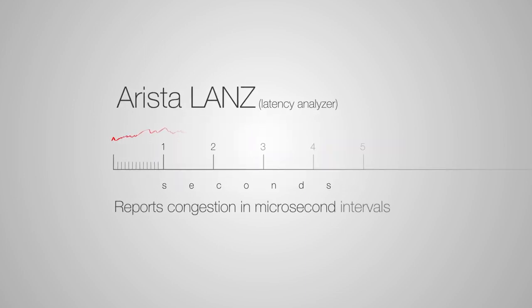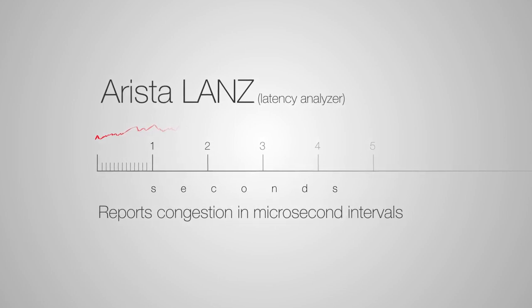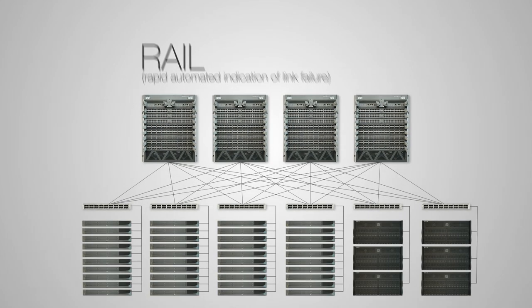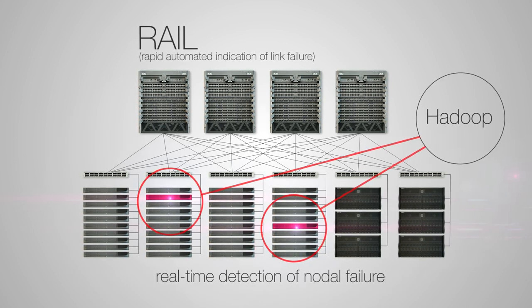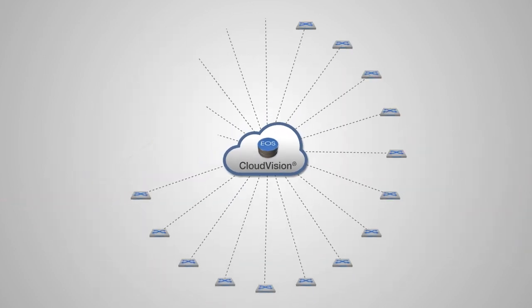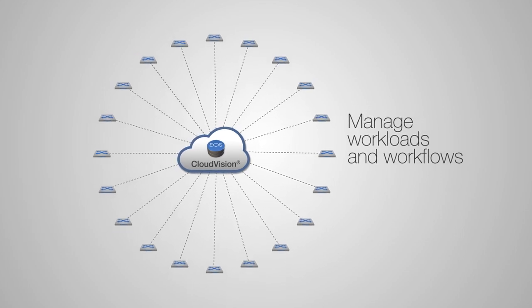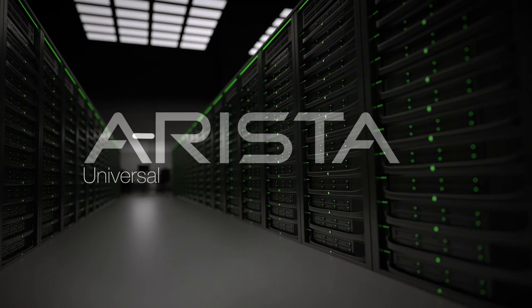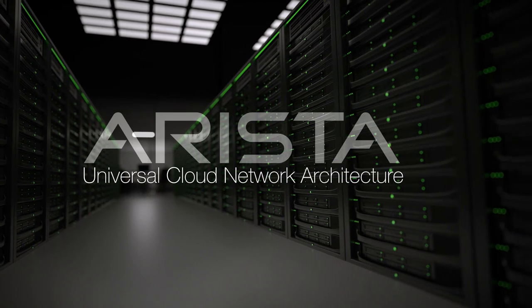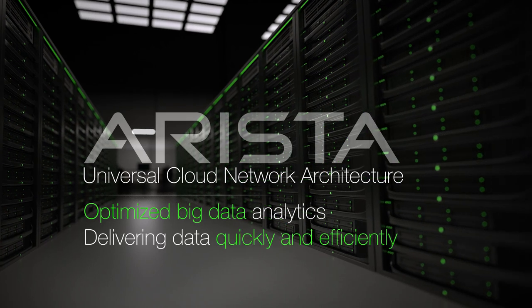Arista LANZ, Latency Analyzer, reports congestion in microsecond intervals as it occurs, triggering on configurable buffering depths. RAIL, Rapid Automated Indication of Link Failure, provides real-time detection of nodal failure that can signal to applications such as Hadoop that workloads need to be transferred. Arista's CloudVision is an ideal platform for managing big data workloads and workflows, providing a single point of access for visualizing big data networks. The Arista Universal Cloud Network architecture is optimized to support big data analytics deployments, allowing customers to deliver this data quickly and efficiently, with the ability to scale as big data gets even bigger.